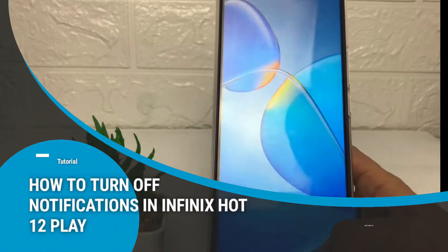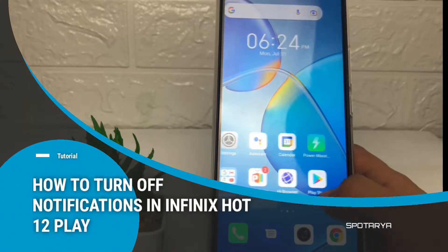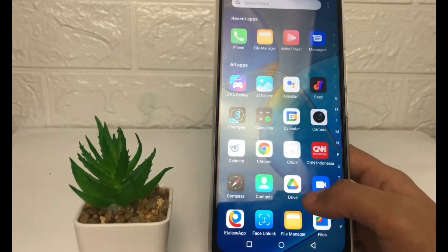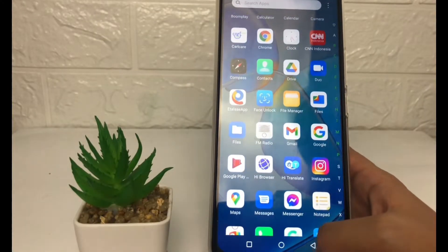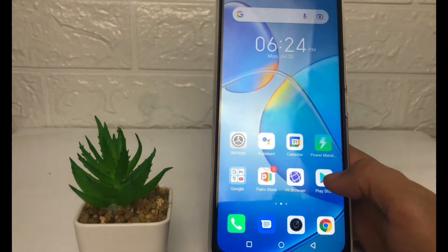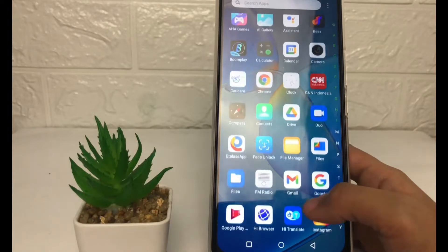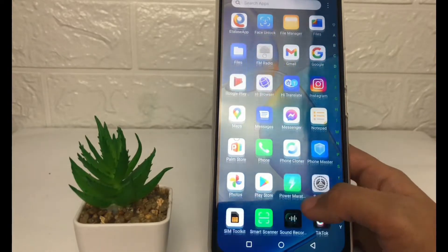Hi guys, welcome back to the channel. Today in this video I'm going to show you how to turn off notifications in the Infinix Hot 12 Play. Before we continue, I hope you like, comment, and subscribe to support this channel, and don't forget to hit the notification bell.